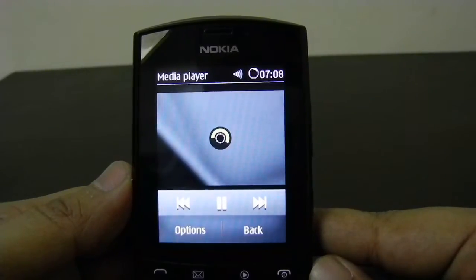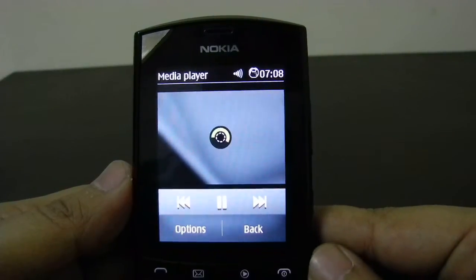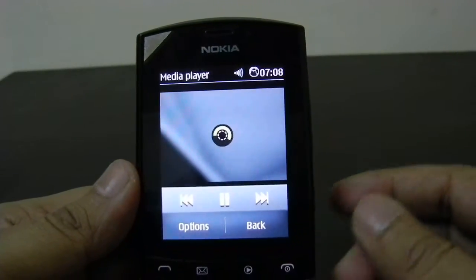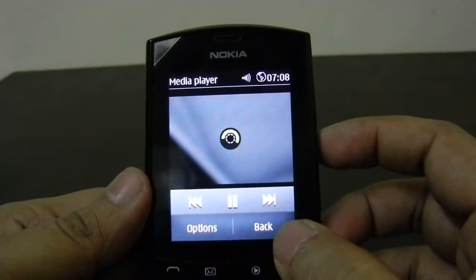It is buffering right now. It is taking much more time, so we will skip this for now.